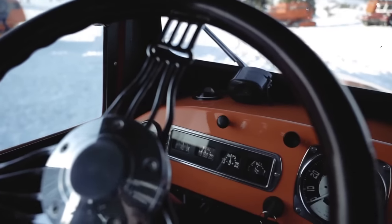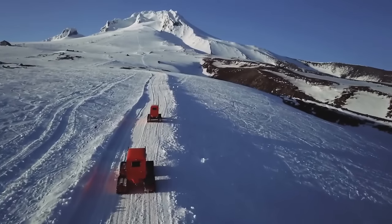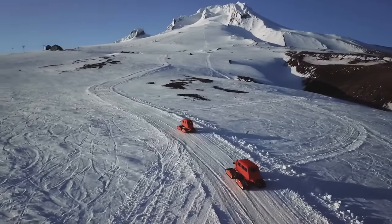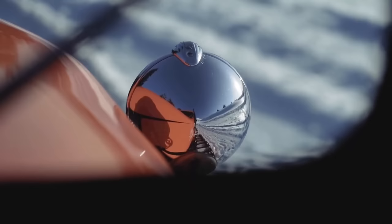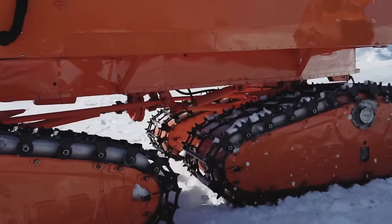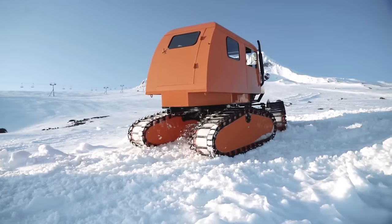Rather than being merely vehicles, Tucker Snowcats stand as symbols of the unwavering commitment to innovation and dependability in the snow transportation industry. Even though they have been around since the turn of the 20th century, these devices are constantly improving and providing cutting-edge solutions to snow mobility problems. No amount of snow or steep road is too much for a Tucker Snowcat, whether you're using them for enjoyment or for profit.